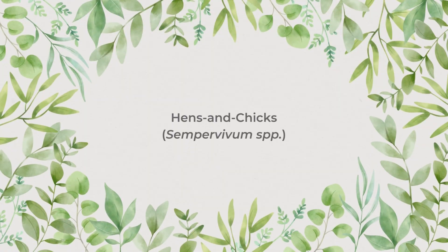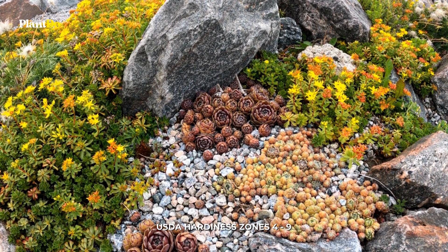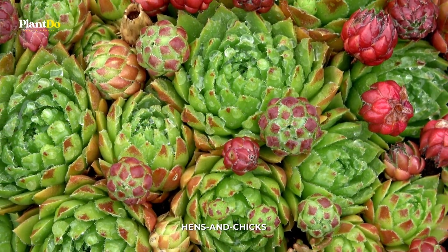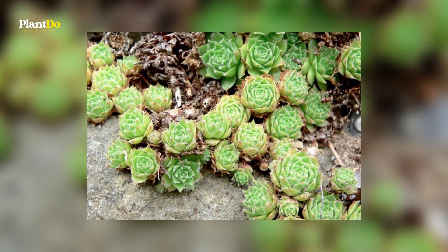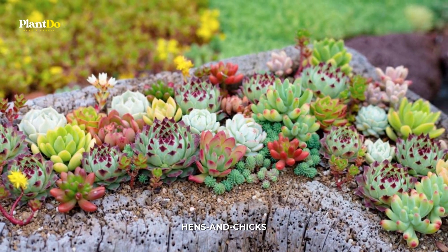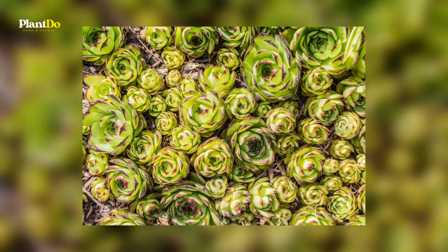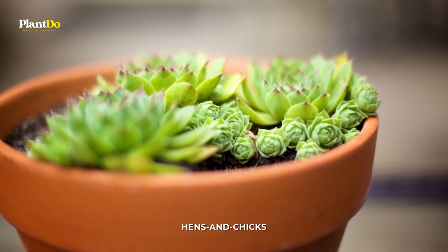Number 7: Hens and Chicks. These adorable ground-hugging plants are a lot like potato chips — you can't stop with just one. Hens and chicks come in a wide assortment of shapes, sizes, and colors, so they are super collectible. Each plant sends out babies on short runners, eventually forming a tight mat of pretty foliage. They are drought-tolerant and small enough to be tucked into even the tiniest sunny nook or cranny. The chicks can be separated from the hen and replanted in other locations, and they're also popular as houseplants.